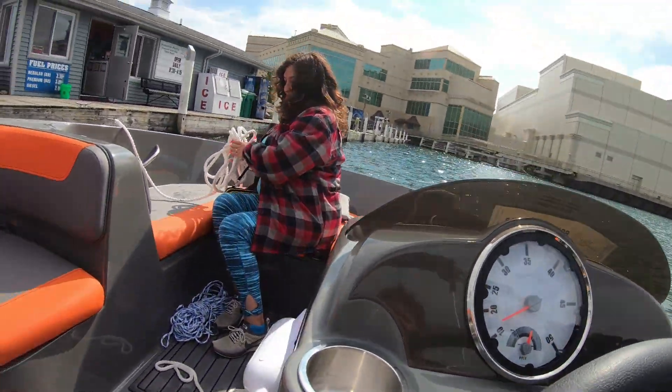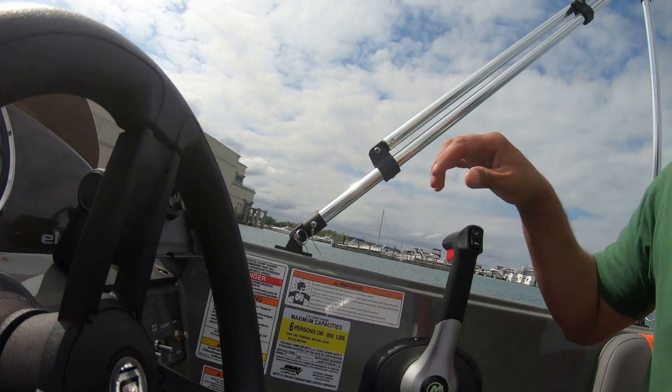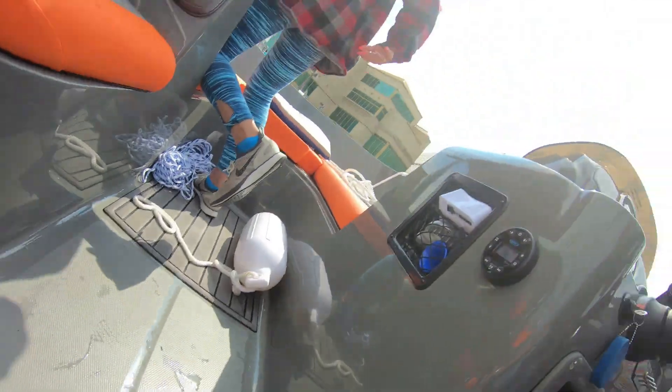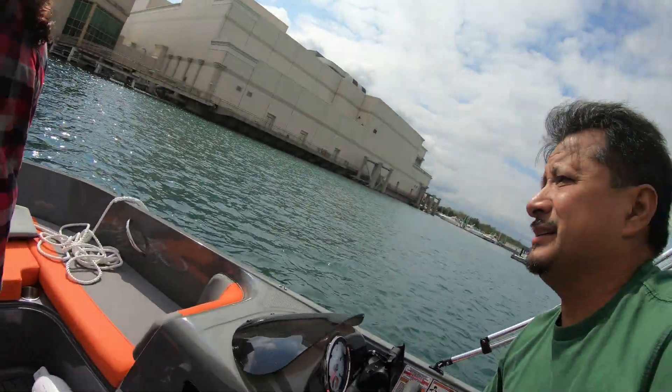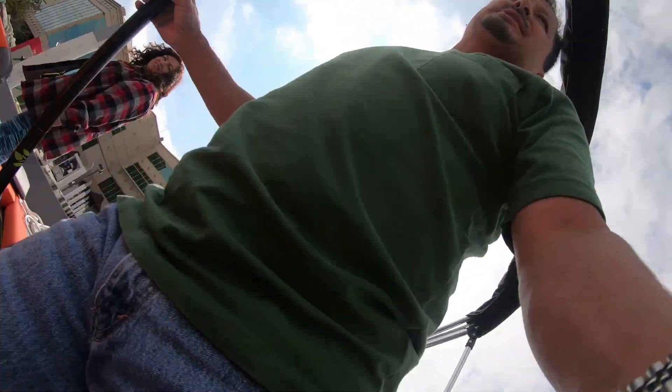We're just coasting with the wind now — I may have to go backwards to slow it down. I actually threw the rope directly to the dock worker instead of using the dock pole. They grabbed it — all right, that worked out much easier than expected. Thank you so very much.